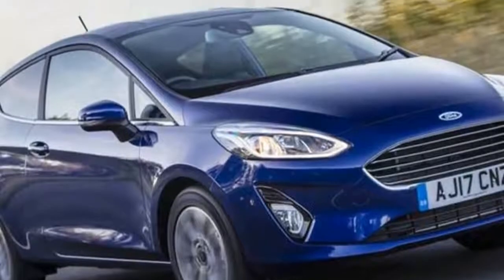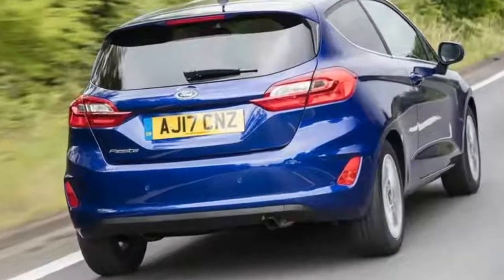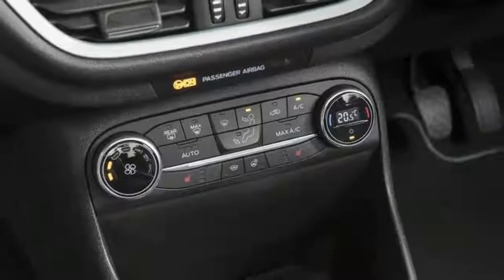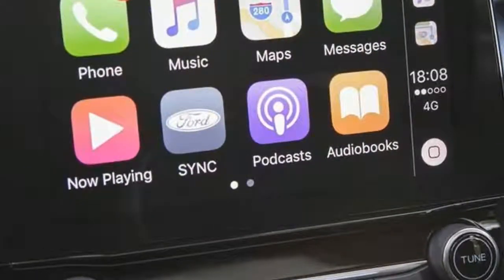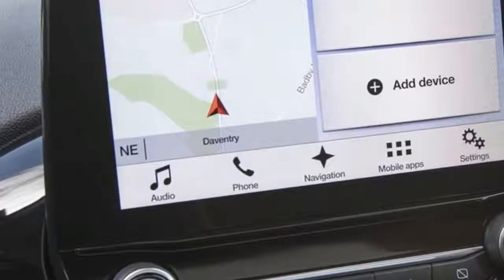Should I buy one? The 84bhp naturally aspirated engine is surprisingly capable considering its small capacity and the absence of a turbo, but most drivers will probably find its shortage of initial go tedious unless driving is confined purely to urban streets, or you really do want nothing more than a utility shopping car.